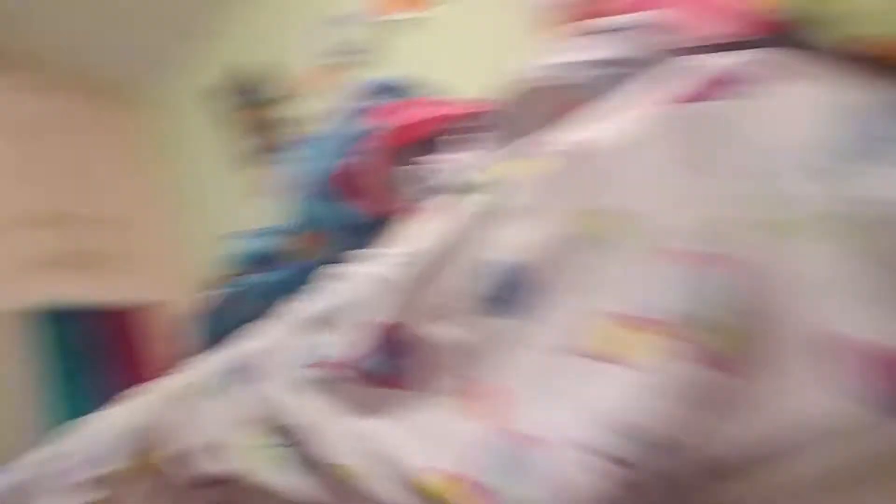And so in my bed, I have basically like blankets under there. Like right here, there's like a side drawer.